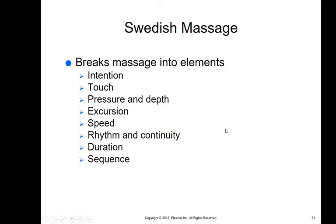Swedish massage breaks massage into elements. It starts with intention — your massage therapist takes a nice cleansing breath, centers themselves, and comes in with the intention of making you feel better, and you do feel better. Then there's touch — they ask if the pressure is enough or if you want them to go deeper. If they go too deeply, they'll release a lot of toxins into your bloodstream and actually make you feel worse. Other elements include excursion, speed, rhythm, continuity, duration, and sequence.